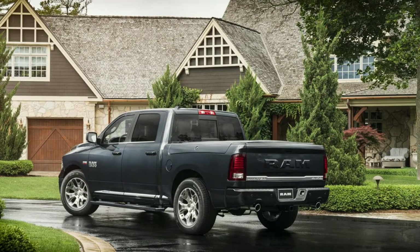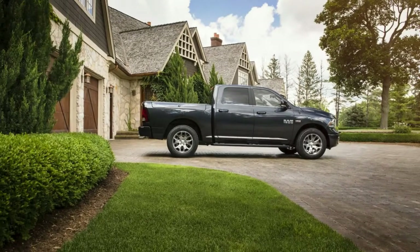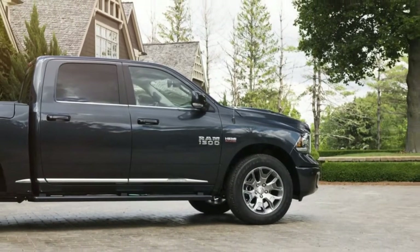Base models come with a 305-horsepower V6; this one has the 395-horsepower 5.7-liter Hemi V8. Both get an 8-speed automatic with the option of two- or four-wheel drive.